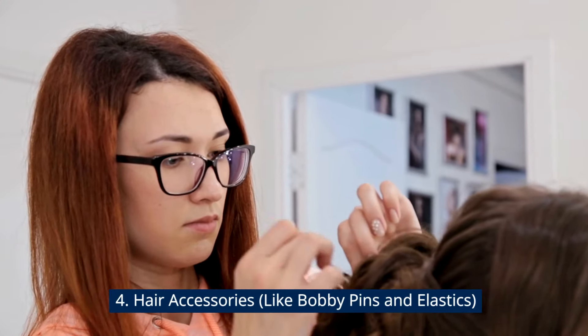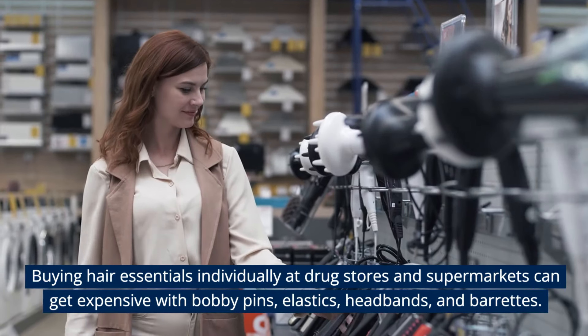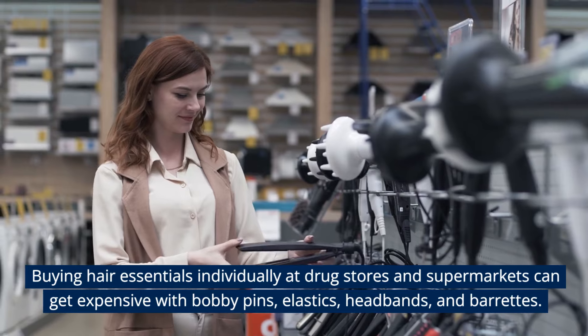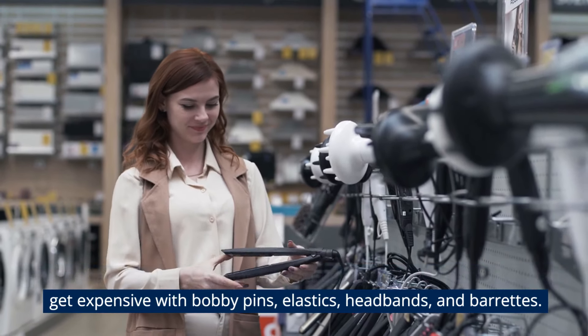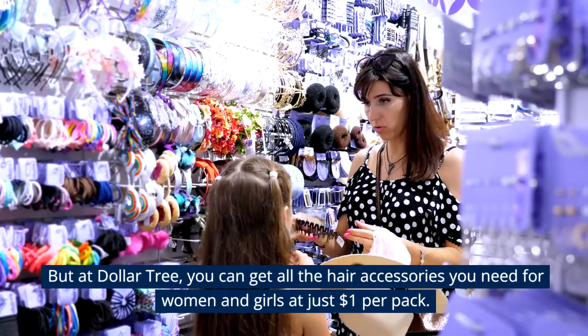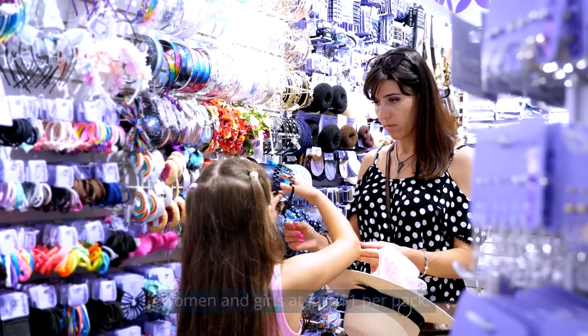Hair Accessories — like bobby pins and elastics. Buying hair essentials individually at drugstores and supermarkets can get expensive. But at Dollar Tree, you can get all the hair accessories you need for women and girls — bobby pins, elastics, headbands, and barrettes — at just $1 per pack.